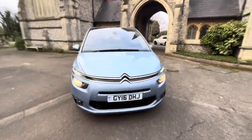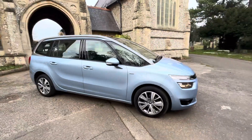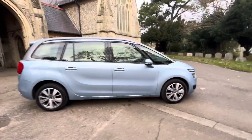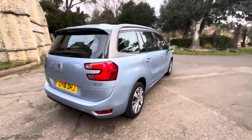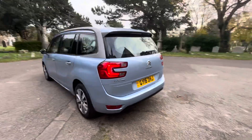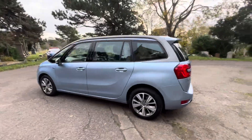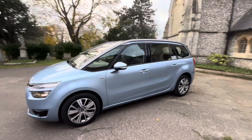Here we have a fantastic example of a 2016 Citroën Grand C4 Picasso, finished in blue. It's a 1.6 exclusive diesel automatic doing just over 90,000 miles, two owners from new. A big plus is its main dealer full service history, so it's been really well maintained and looked after.